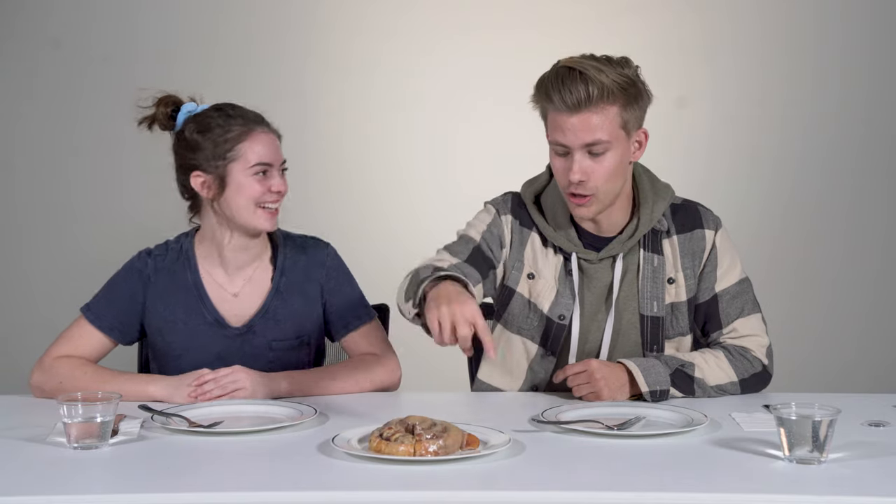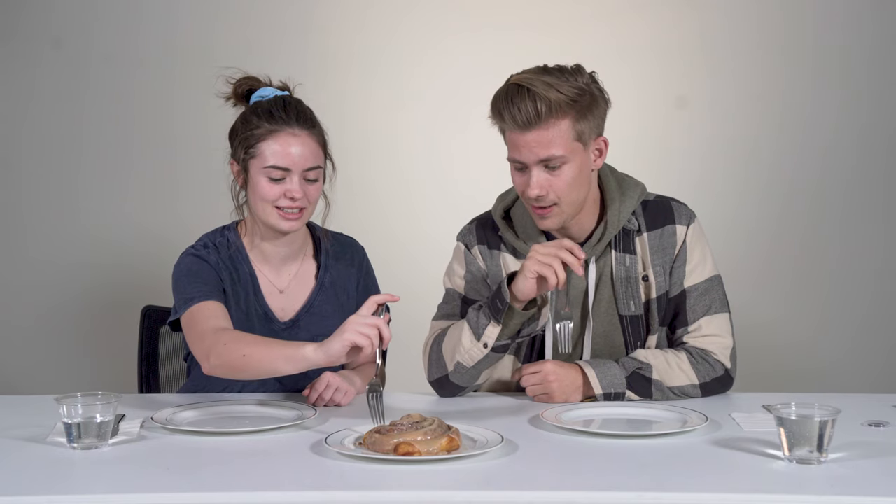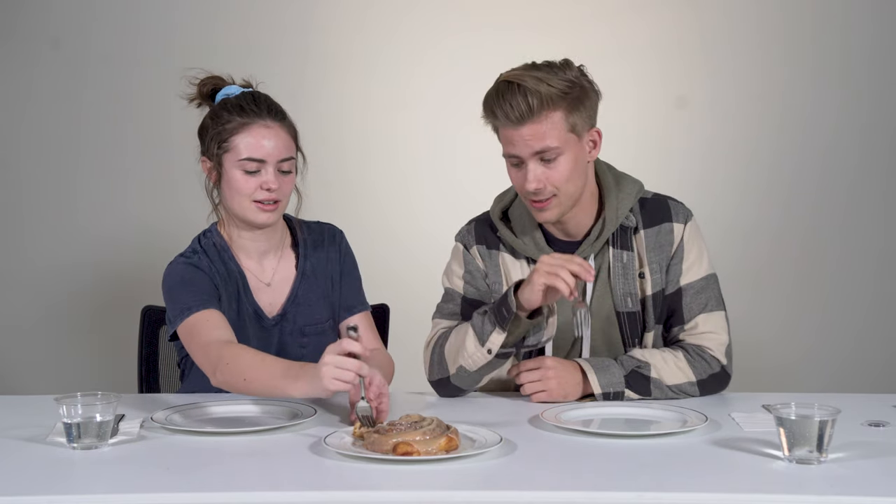Oh my gosh. This one looks like a churro spun around with icing poured over it. This is like a cinnamon roll but got flattened. I'm gonna go five — five out of five rolls for appearance. That's what I'm talking about. Just poking your fork — I'm excited. I'd pay $12 for this one, I think.